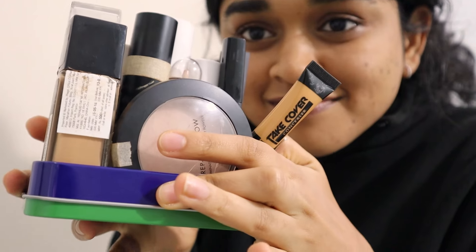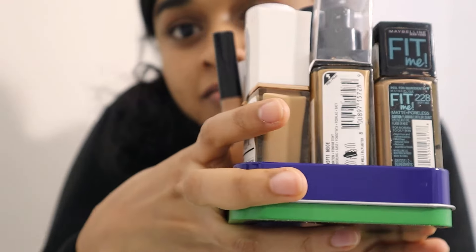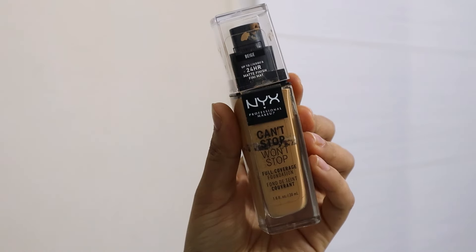Hey guys, I'm Sam, and I might have a slightly unhealthy obsession with foundations and concealers. Base coverage products give me the kind of control I wish I had over my acne and hyperpigmentation growing up. Stay tuned because today we're going to do an in-depth breakdown of all of my foundations.